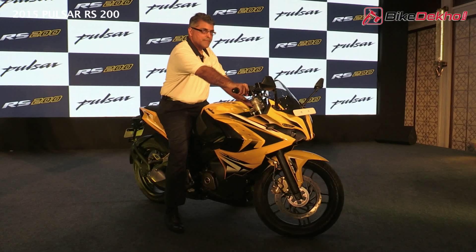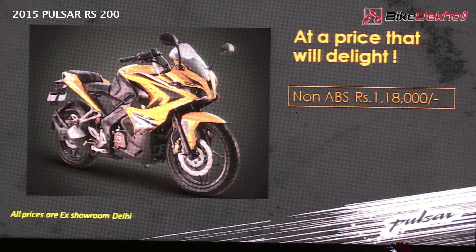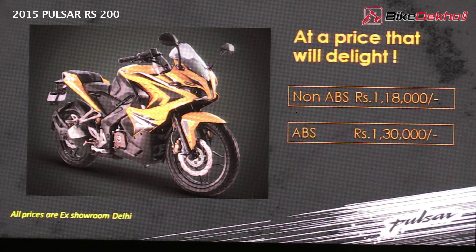Bajaj has launched the fully faired version of the Pulsar 200 NS in India, the RS200, at Rs. 1.18 lakh for the non-ABS version and Rs. 1.30 lakh for the ABS version, ex-Delhi.